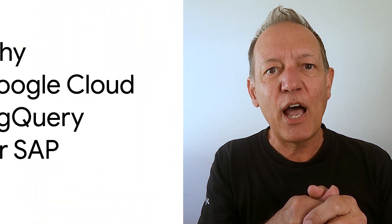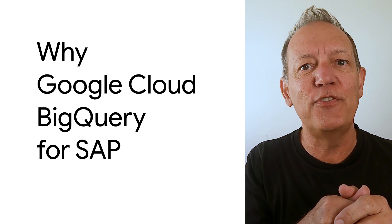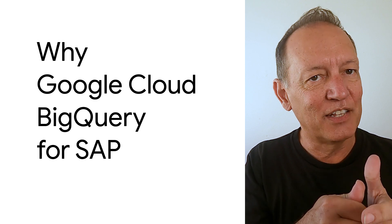Hi, I'm Kevin Nelson, a Developer Advocate at Google Cloud, and today I'm going to share how Google Cloud BigQuery can help you unlock new value from your SAP data. Let's get started.